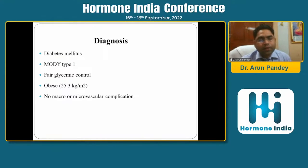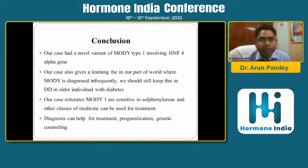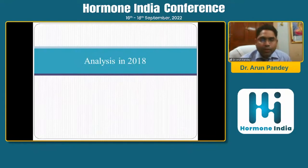The final diagnosis was MODY type 1 with fair glycemic control and no features of macro or microvascular complications. The three daughters had a normal OGTT, though unfortunately their gene samples were not sent. The learning from this case was that it was a novel variant of MODY type 1, reiterating that MODY type 1 is sensitive to sulfonylurea, and diagnosis helps in treatment optimization and genetic counseling. This paper was presented at RSSDI UPCON.